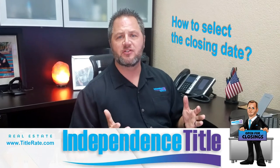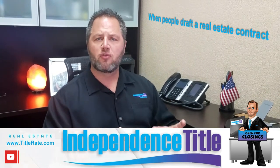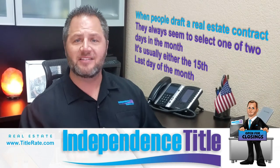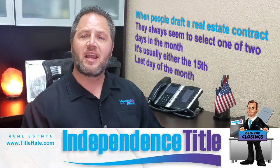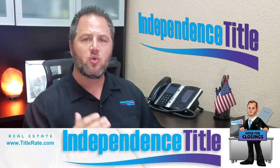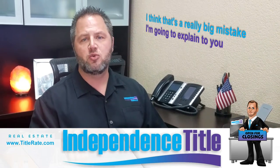We have a lot of realtors and investors watching these videos, and sometimes even the buyer or seller. One of the things we see is when people draft a real estate contract, they always seem to select one of two days in the month — it's usually either the 15th, which is the middle of the month, or the last day of the month, whether it's the 28th, 29th, 30th, or 31st. And I'd like to try and change the industry standard. It seems like it's just a standard — when we draft a real estate contract, you automatically put the 15th or the end of the month, and I think that's a really big mistake.